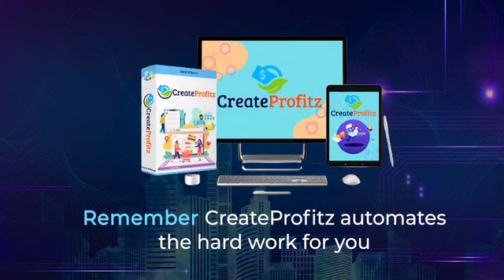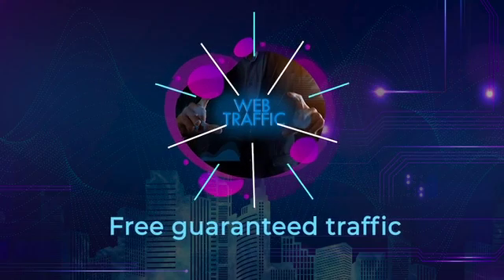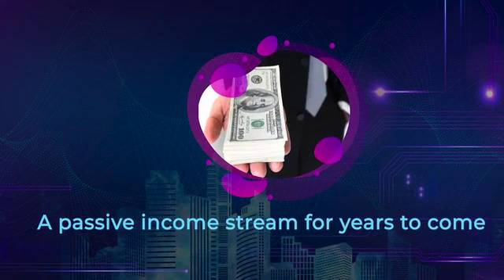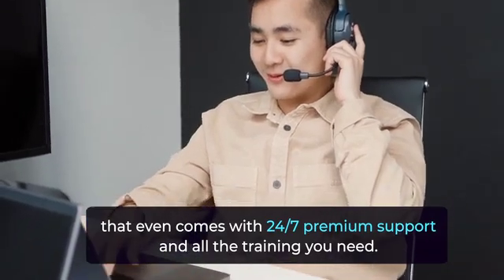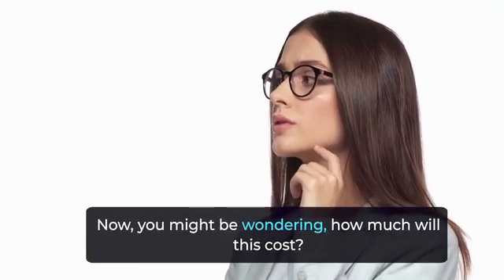Remember, Create Profits automates the hard work for you, getting you easy sales, free guaranteed traffic, and a passive income stream for years to come. All inside one simple-to-use software platform that even comes with 24/7 premium support and all the training you need.